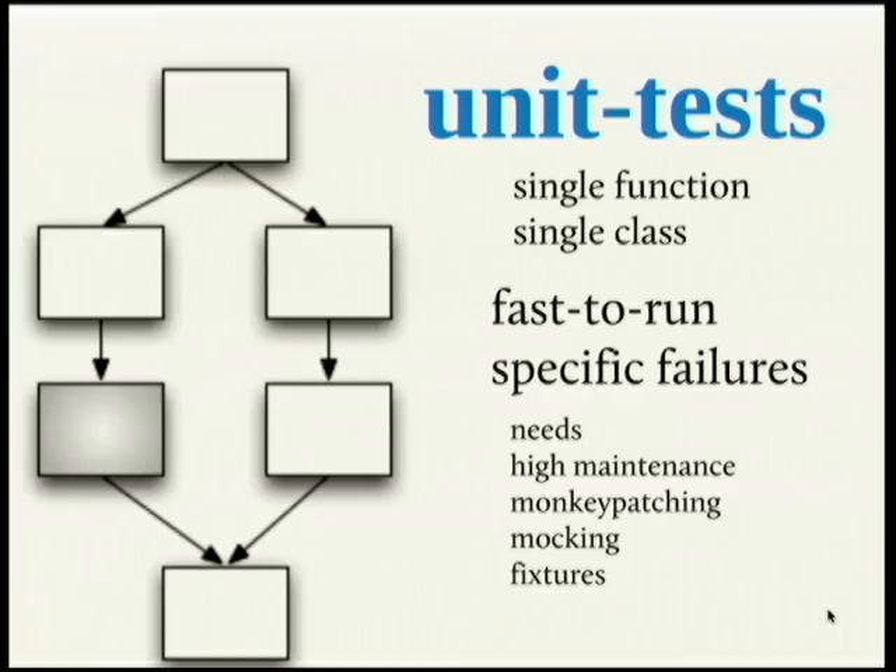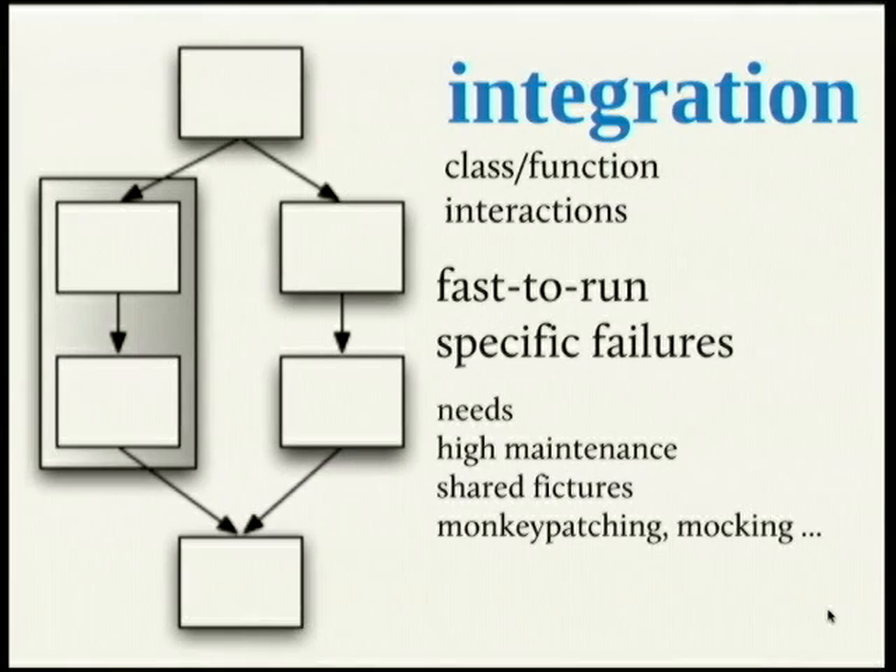In larger systems, you also have to do some monkey patching to even instantiate a class, because you need a database connection and so on. You need mocking and fixtures already. Integration testing I recommend subsuming under unit testing, at least in the Python world. It means you have several pieces of code — two or three — that interact with each other. Like you need one class to instantiate another, and then you perform some tests. These are usually also fast to run and share many of the aspects of unit tests.